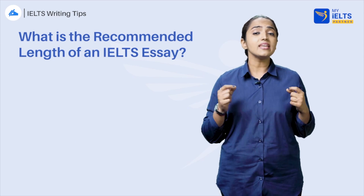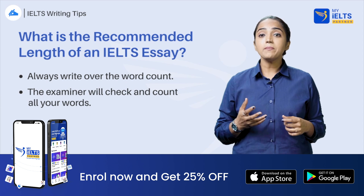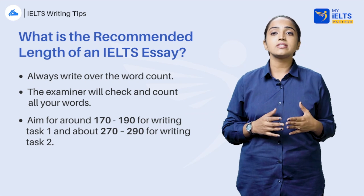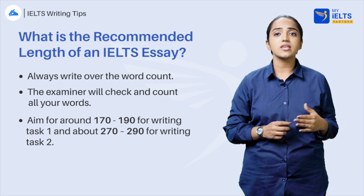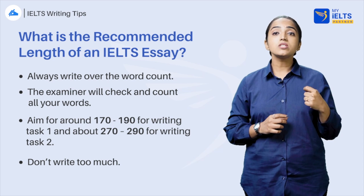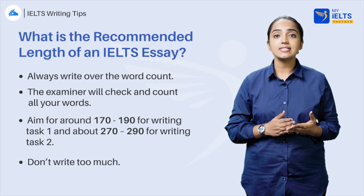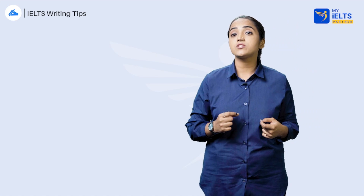What is the recommended length of an IELTS essay? Always write over the word count — the examiner will check and count all your words. Aim for around 170 to 190 for writing task 1 and about 270 to 290 for writing task 2. This will mean you are safely over the word limit but without adding too much irrelevant information. Aim for quality rather than quantity — focus on writing excellent English and organizing your information rather than writing a long essay. You will not receive a higher score for a longer essay. Examiners look for highly relevant, focused essays, and you get more points for being focused and concise.